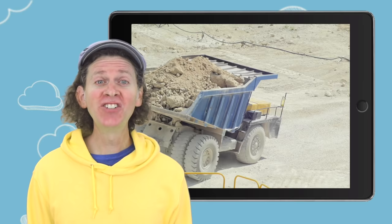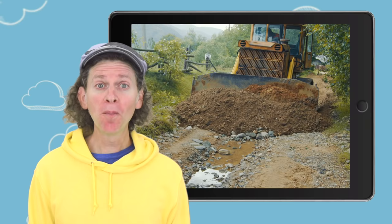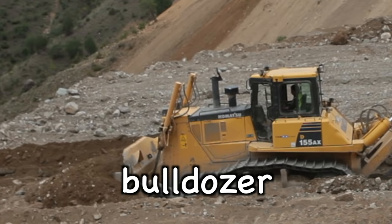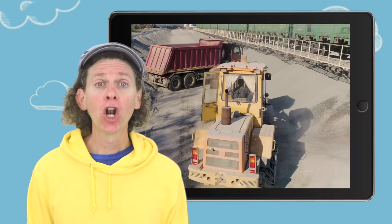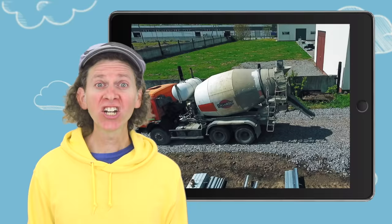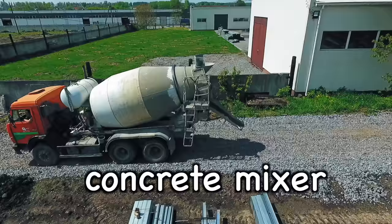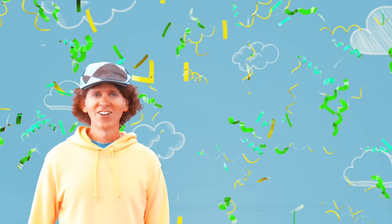Dump truck. Dump truck. Bulldozer. Bulldozer. Excavator. Excavator. Loader. Loader. Concrete mixer. Concrete mixer. Crane. Crane. Great job!